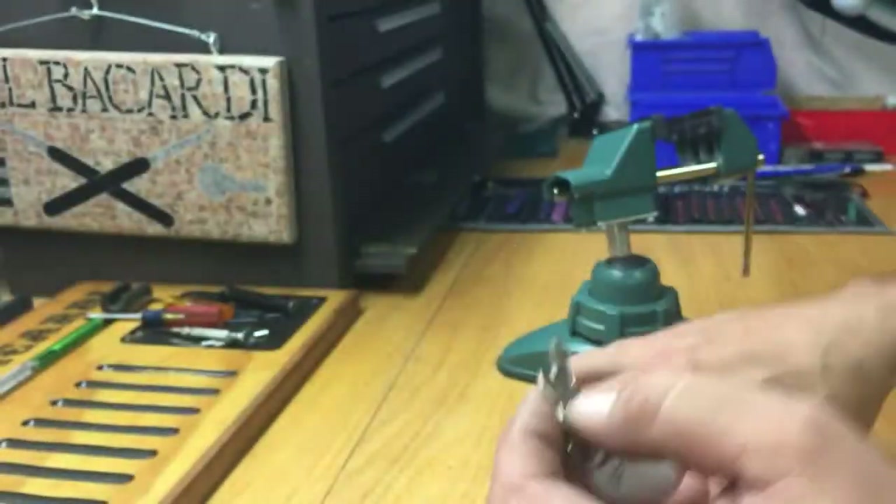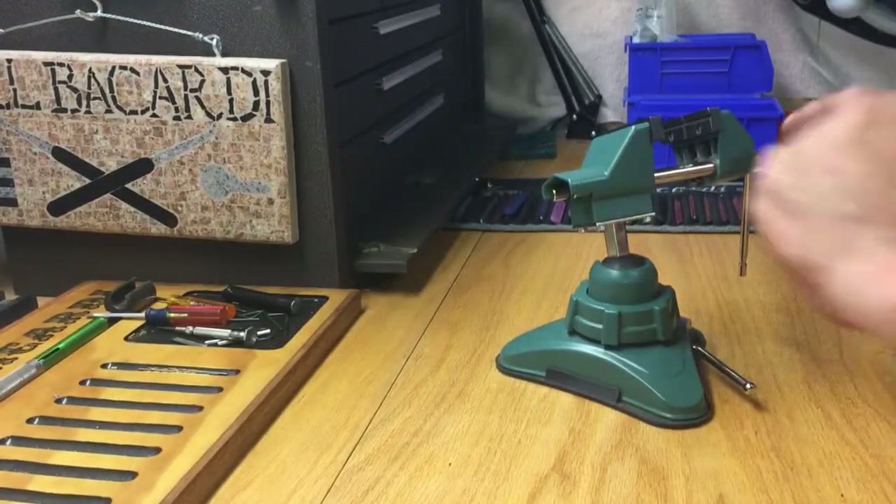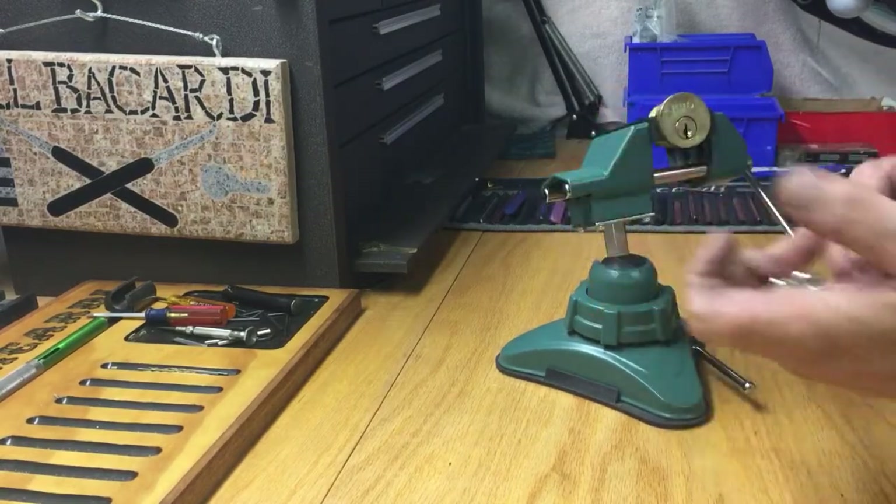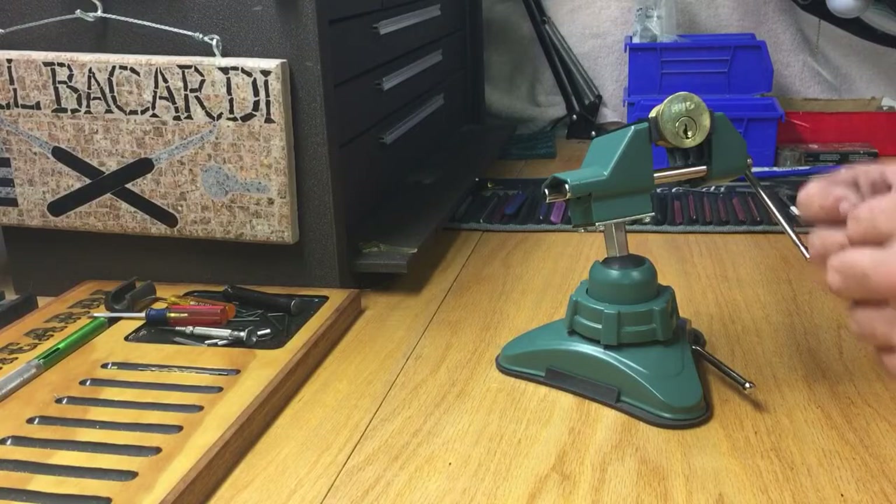Let me see the bidding there guys. Let's get it in the vise and see if we can't get it picked tonight. Just a five pinner — one, two, three, four, five.